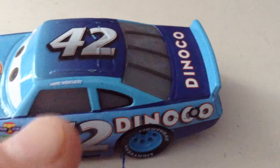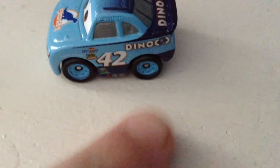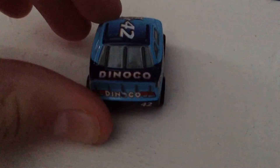He does have a name tag on top — Cal Weathers. Of course, the die-cast originally said Hank Weathers. Sadly there's no light here on the tires, but it is properly placed above the tire. On the back you just have Dinoco 42 — Dinoco 42 — and even the camera, that little gray thing.